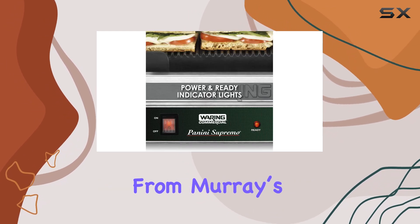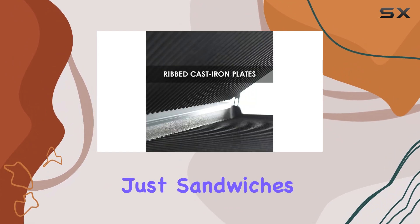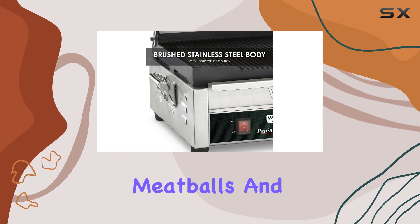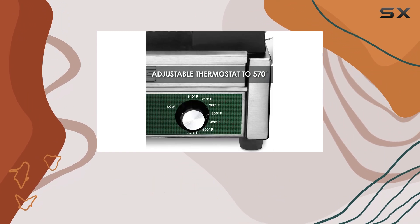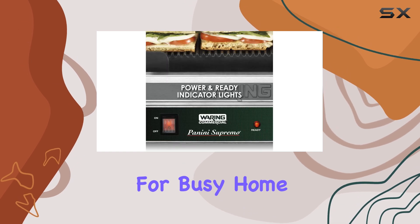Chef Claire Malfitano from Murray's Cheese Bar in New York relies on this grill for more than just sandwiches — it's her go-to for prepping various ingredients. From charring meatballs and vegetables to tempering cream cheese and butter, this grill handles it all with ease. The ability to keep the grill open allows for hands-free cooking, which is a major plus for busy home cooks.